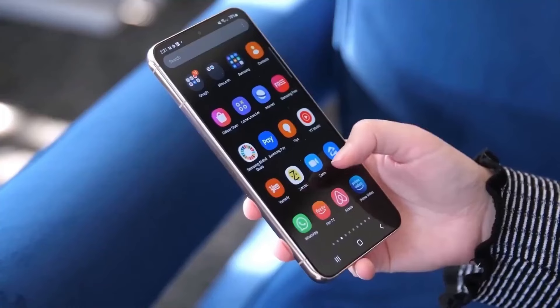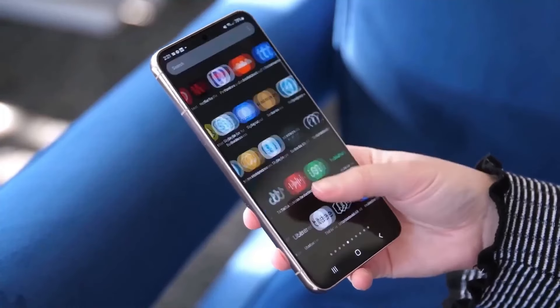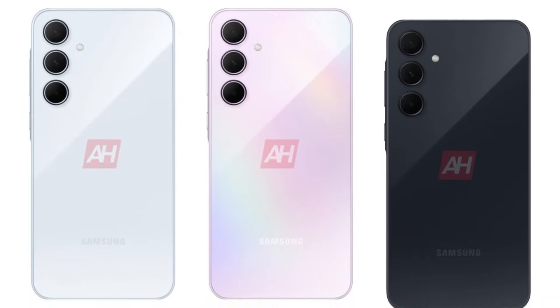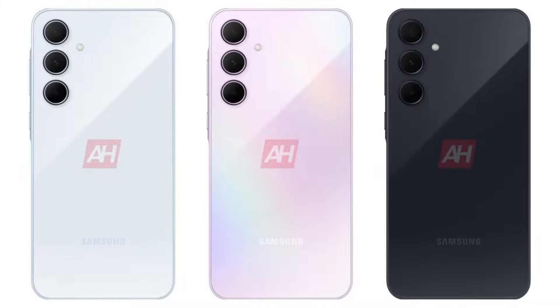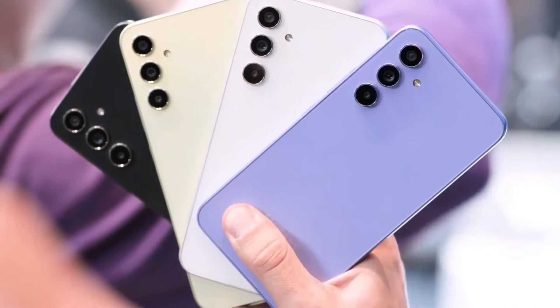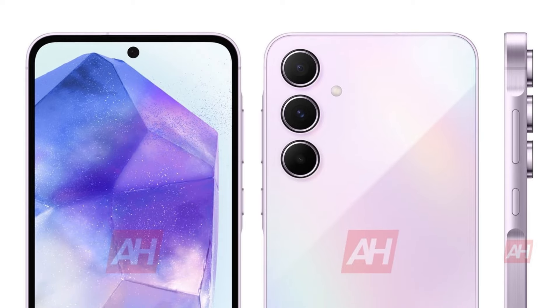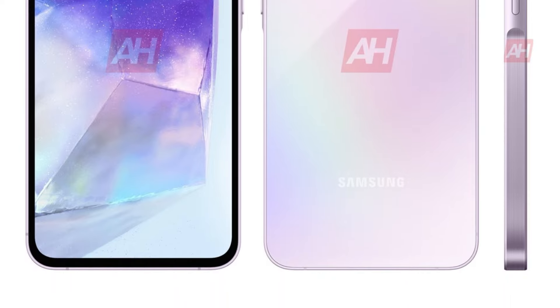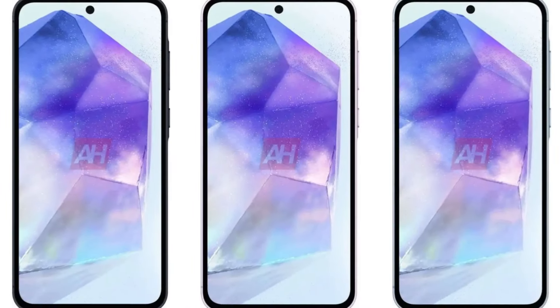Leaked renders showcase the Galaxy A55 in three captivating colors: Awesome Ice Blue, Awesome Lilac, and Awesome Navy. Inspired by the A54, it features the Key Island design with a subtly raised frame around the power and volume keys, confirming a sleek metal build. The phone has rounded corners, a protruding rear camera array, and a flat display with a noticeable bezel and a punch-hole for the selfie camera.